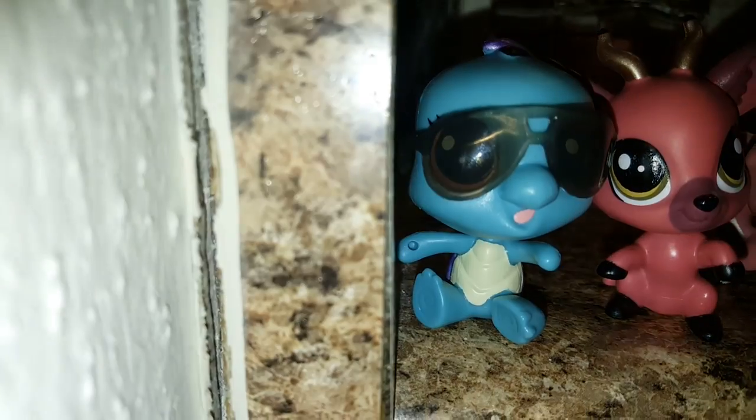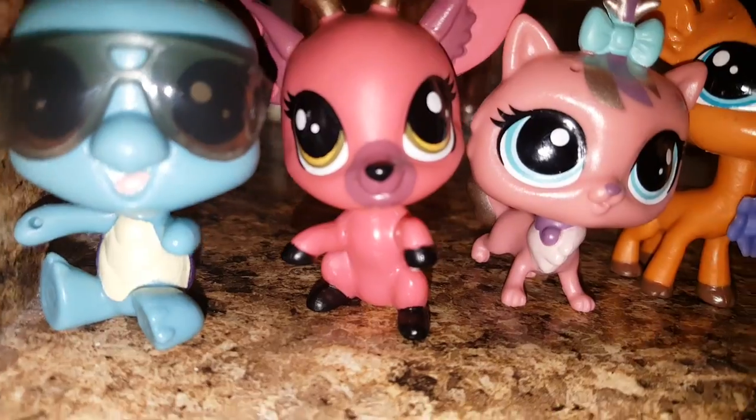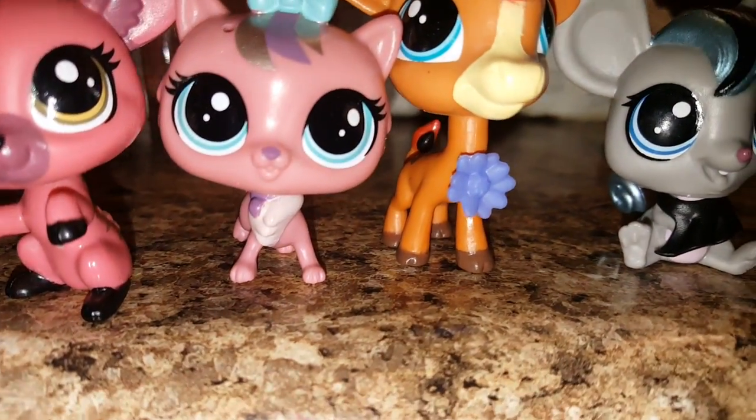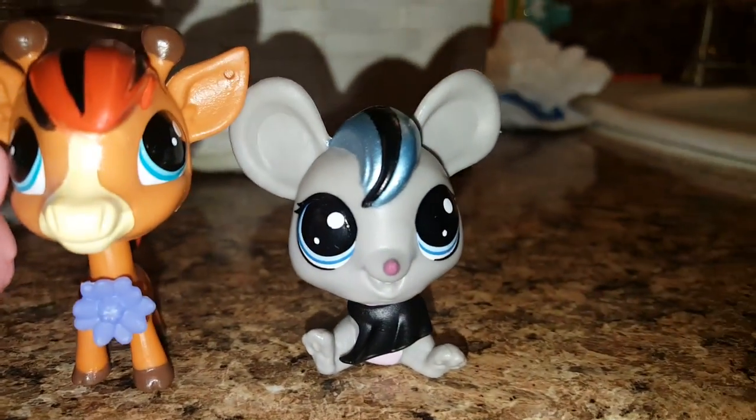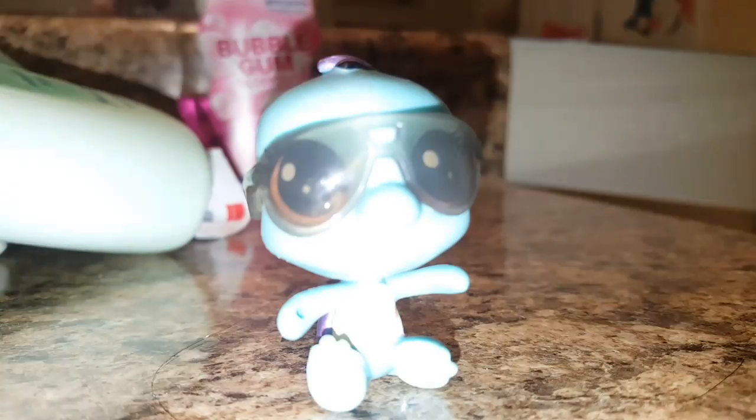Wow. My favorite LPS — this will have to be this blue turtle, this red reindeer, this pink cat, this brown giraffe, and this green one. Yeah, this is a blue turtle.